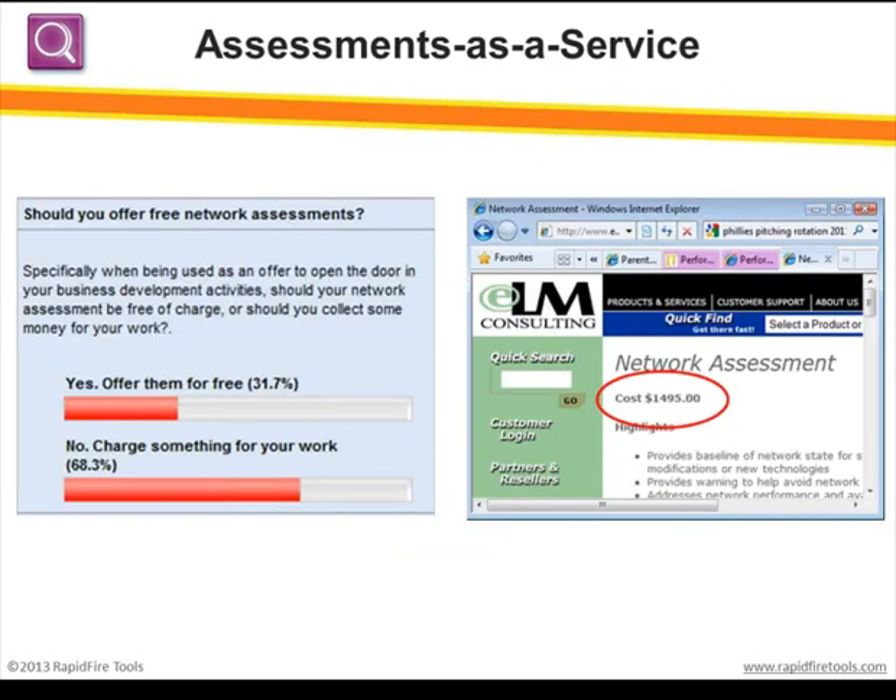I'm certain most of you do assessments today. I'm often asked whether or not you should charge for a network assessment. There was a poll recently run by a PSA vendor asking if they should offer free network assessments. About a third said yes, we offer them for free, while a little over two-thirds said no, you should really charge something for your work. One survey respondent was doing a large assessment — well over $27,000 — but that included executive interviews, email surveys, and a lot of other tasks, so it was not your standard free audit.